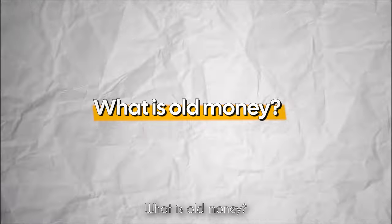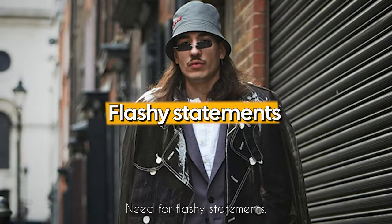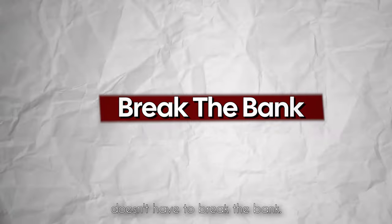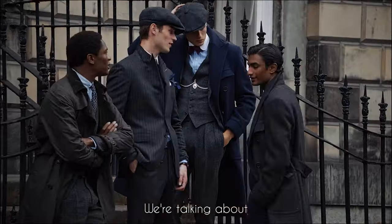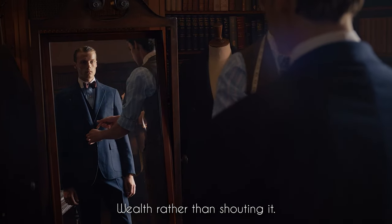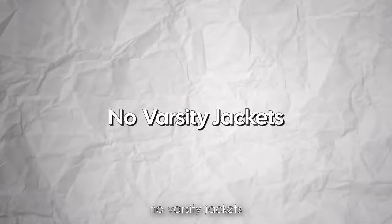What is old money? Old money style is the epitome of elegance without the need for flashy statements. It thrives on the subtlety of well-tailored silhouettes and the luxurious touch of high-end fabrics, proving that sophistication doesn't have to break the bank. No logos, no graphic tees, no varsity jackets.